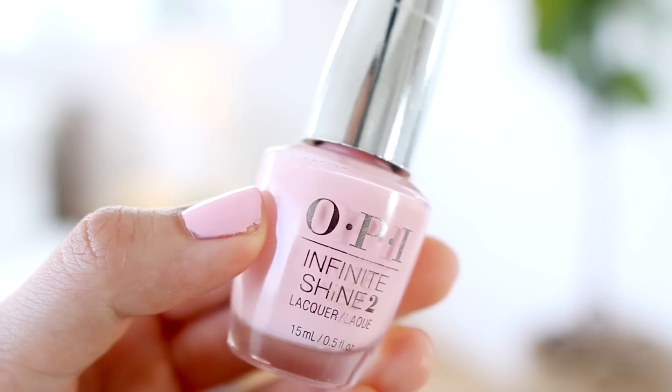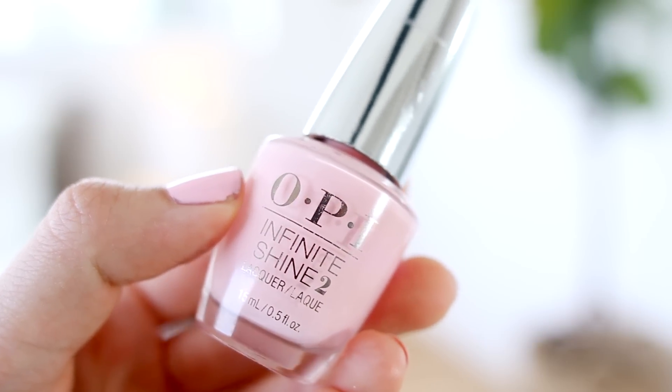I'm wearing my favorite today. It is from OPI — it's the Infinite Shine 2 nail polish in Pretty Pink Perseveres. This is a creamy baby pink color. I have just kind of been craving pink recently, like blush colors or soft baby pinks, and I love how glossy this nail polish is. I guess that's why it's part of the Infinite Shine 2 collection.